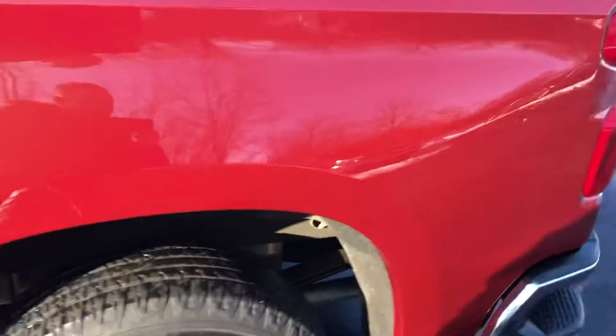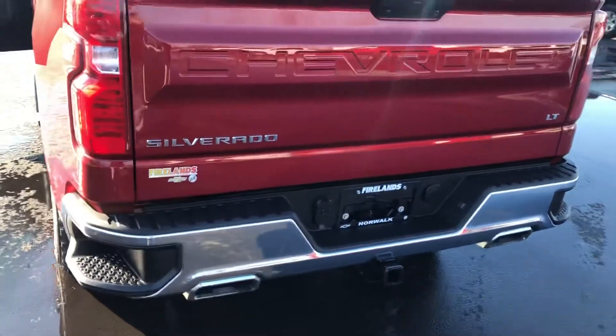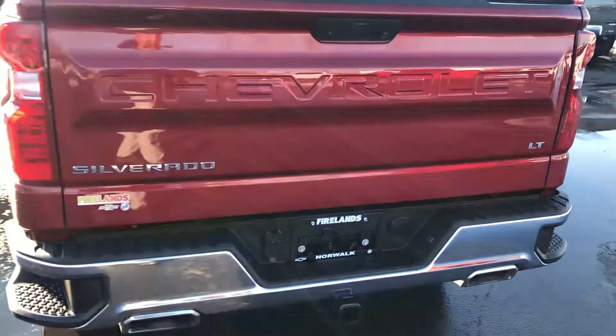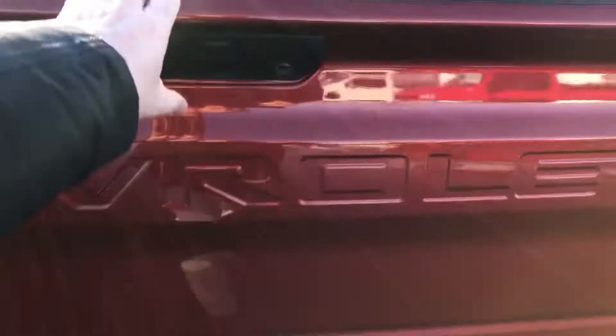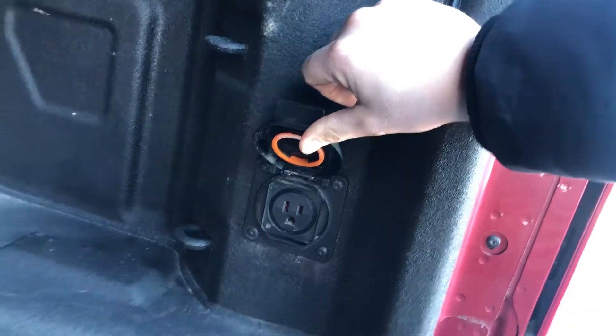Coming around here, chrome bumpers. Dual exit exhaust because it is a Z71, so it does come with dual exhaust. Spray-in bed liner from the factory. It also has the LED bed lighting, and then a power outlet here in the back of the bed as well.